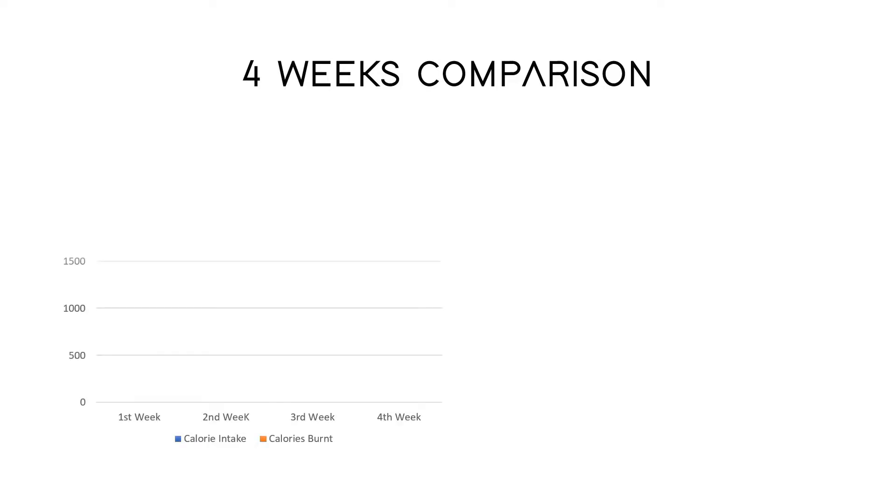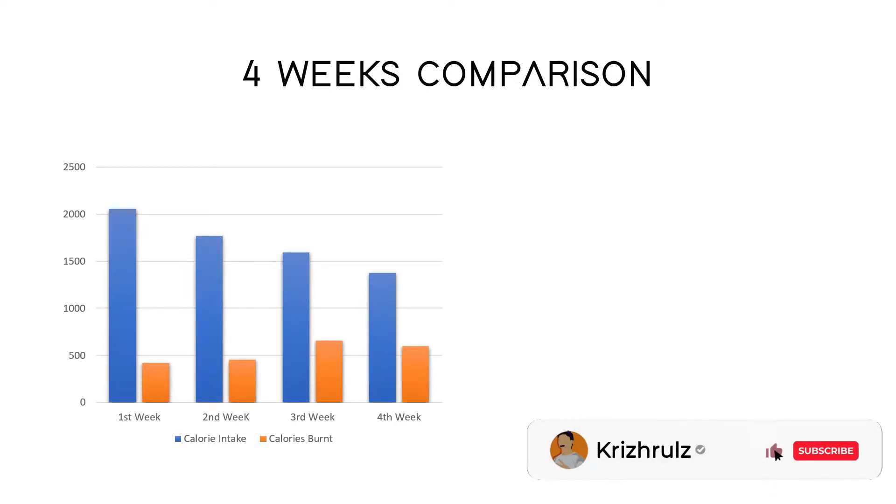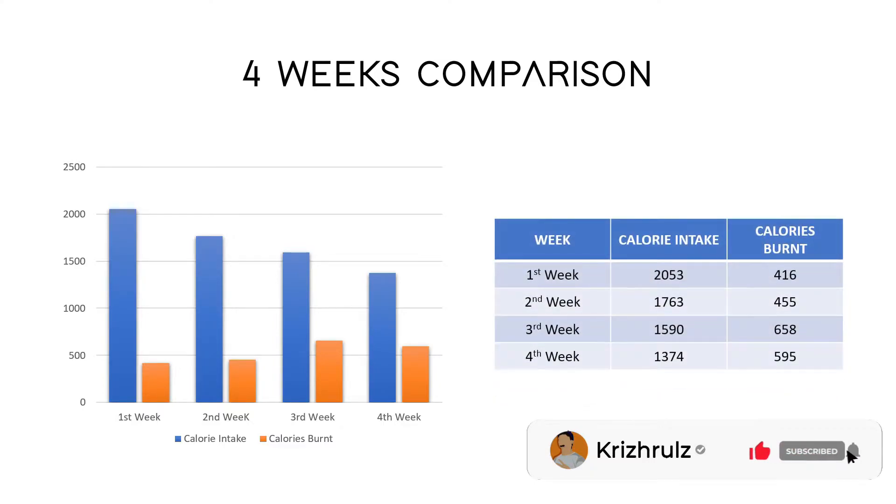Next we'll see the calorie tracker. I have kept the calorie intake as low as possible and also tried to burn more calories. Similarly we can see the calorie intake and calorie burn for all the four weeks.